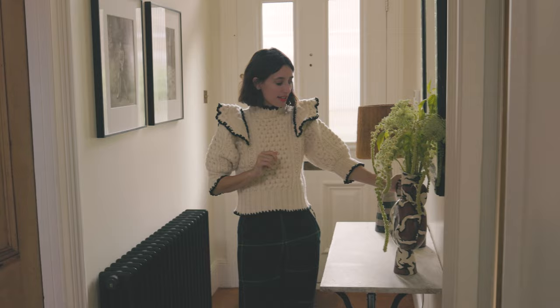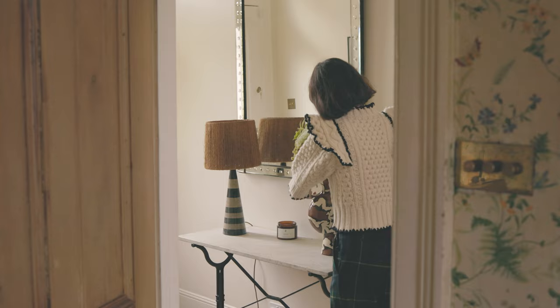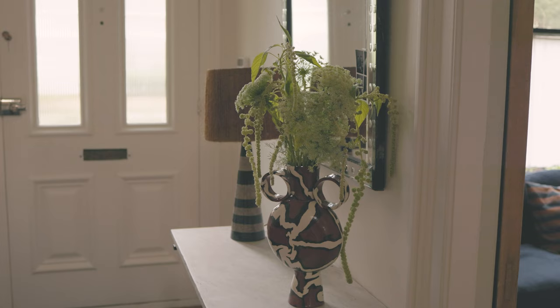I'm obsessed with this vase — it's a Henry Holland vase and he hand makes everything in his studio in East London. I think it's just a really great tone and I really like the browns, and this brown reminds me of the Brasserie Brown from the collection, which is why I really love it.